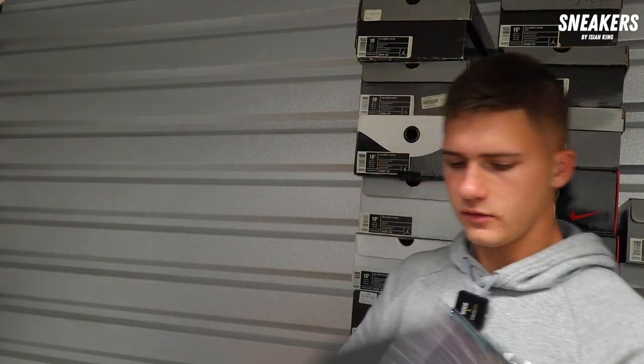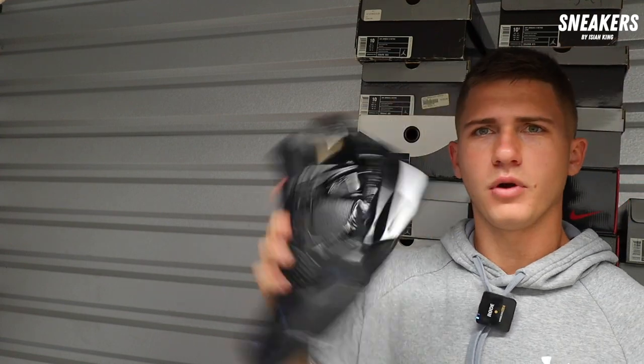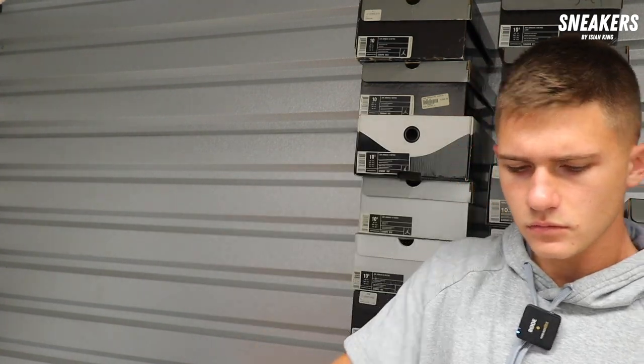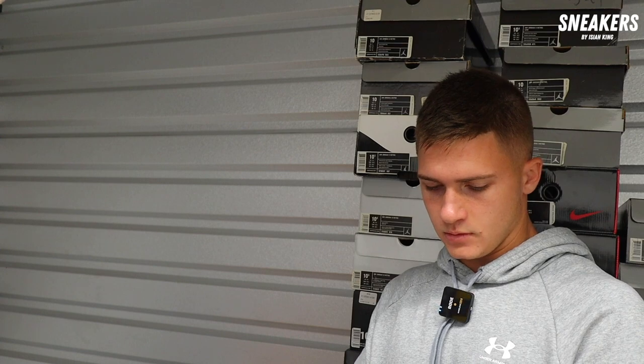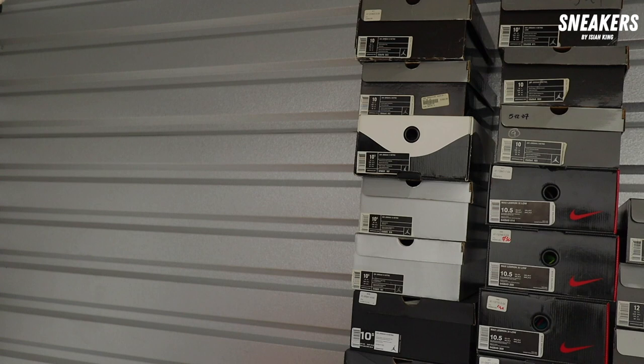11 Lab 4 — the black pair — brand new. Brand new 11 Lab 4, OG, size 10.5. I'd probably be at box, which is $250. We grabbed the 11 Lab 4s brand new for $250.